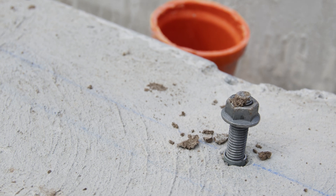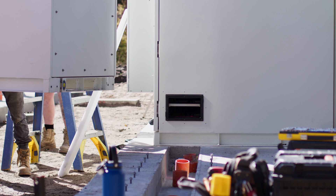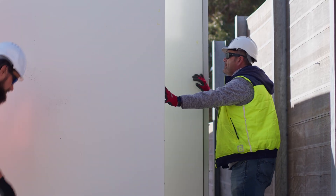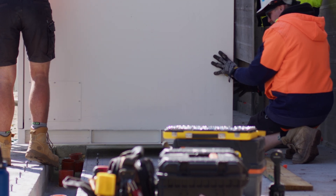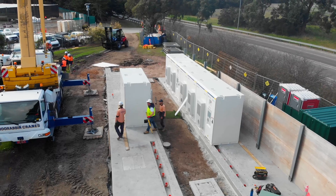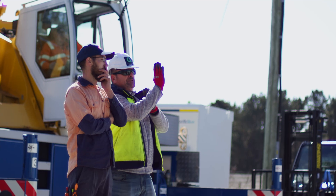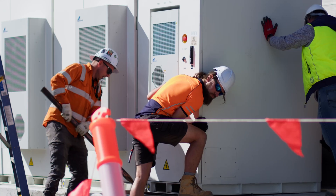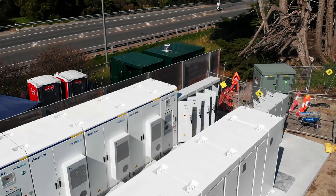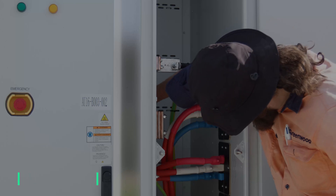On the slab you can see the bolts are already preset, and these are positioned so we can actually slide the battery units and inverters into position and lock them down. In a lot of cases, getting these units into position involves a bit of finessing and fine-tuning. Everything has to line up really straight, both from a functional perspective and also from an aesthetic perspective.